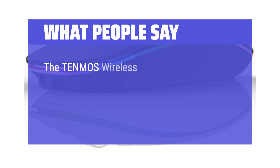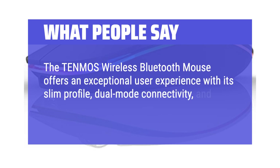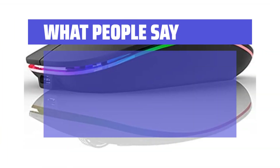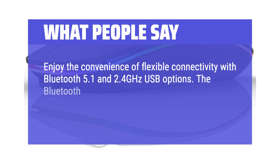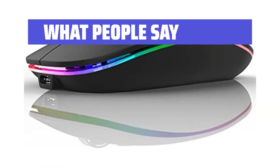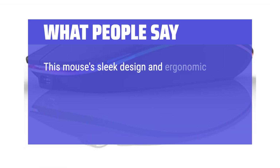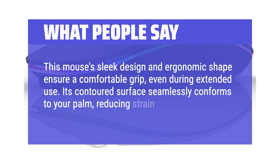What people say: The Tenmos wireless Bluetooth mouse offers an exceptional user experience with its slim profile, dual-mode connectivity, and impressive functionality. Enjoy flexible connectivity with Bluetooth 5.1 and 2.4 GHz USB options. The Bluetooth connection provides instant pairing and stability, while the USB receiver allows for a strong and reliable connection. This mouse's sleek, ergonomic shape ensures a comfortable grip even during extended use, with a contoured surface that conforms to your palm, reducing strain and fatigue.